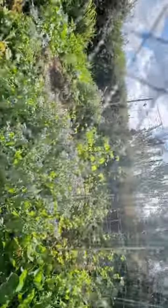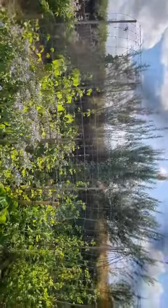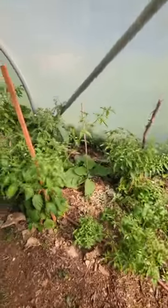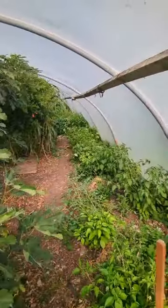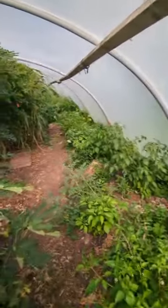And then out here in the beautiful sunshine, we've got some beans and peas. And then all the way down there is an excessive amount of chilies. And that's our polytunnel.